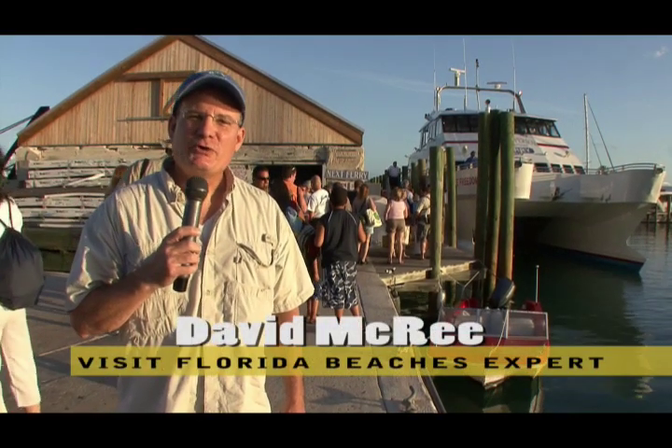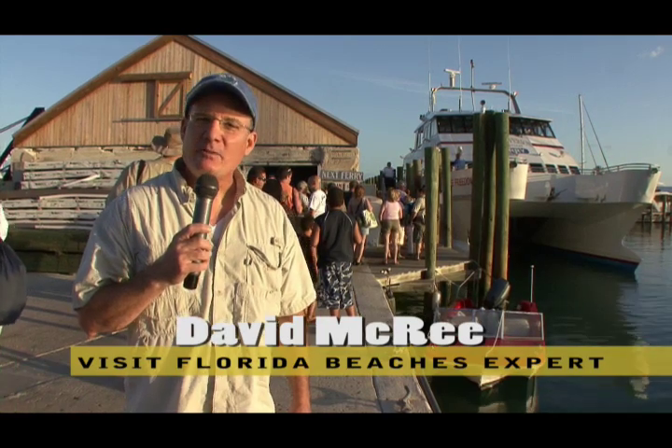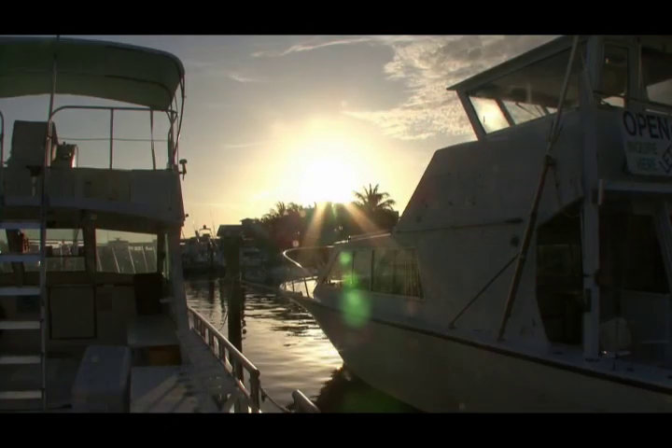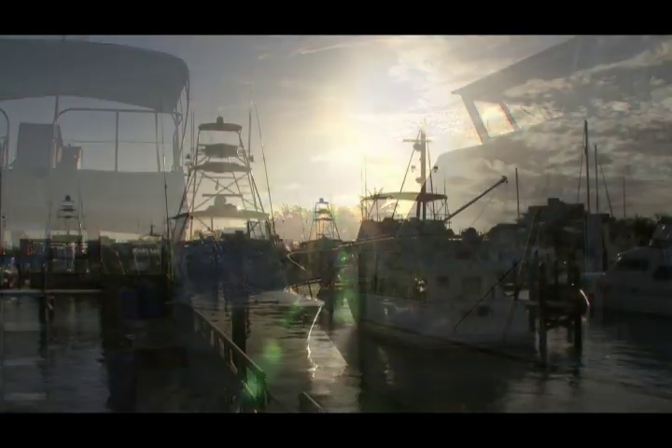Hi, I'm David McCree, beaches expert for VisitFlorida.com, and we're about to take what I expect to be one of the best adventure trips you can take in Florida. This is my first trip to the Dry Tortugas National Park, and I am really excited about it.